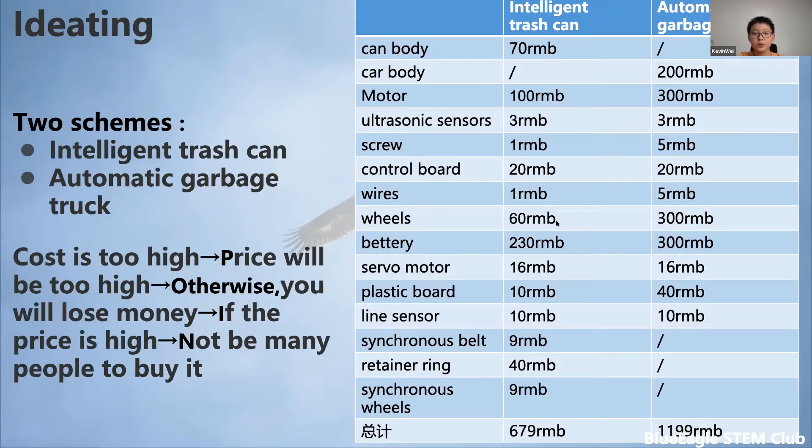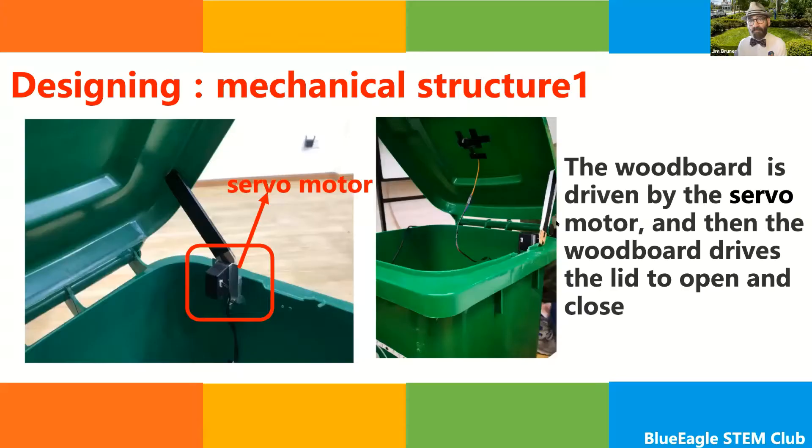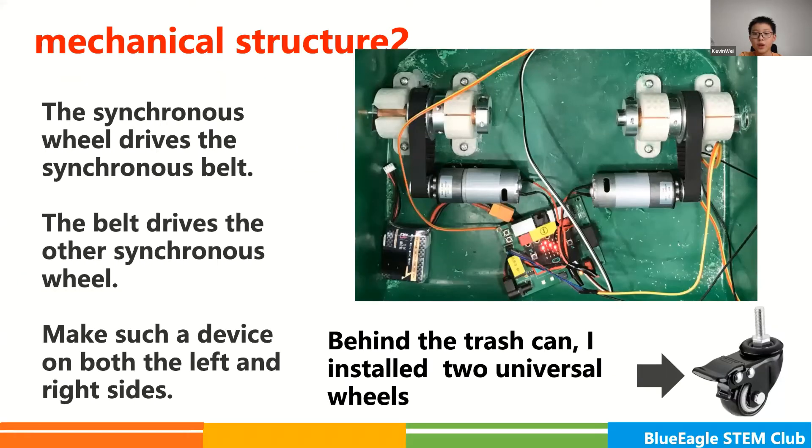After deciding what to do, I started to design the mechanical structure, protection structure, sensor, and program logic of the intelligent trash can. The wood board is driven by the servo motor, and then the wood board drives the lid to open and close. At the bottom of the trash can, the motor of the drive system rotates the synchronous wheel. The synchronous wheel drives the synchronous belt, and the belt drives the other synchronous wheel. I made such a device on both the left and right sides, and the wheels on both sides can move. Behind the trash can, I installed two ultra-sonic wheels, which makes turning more convenient.